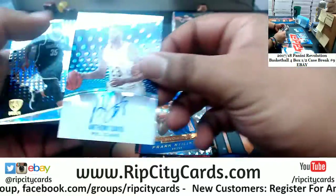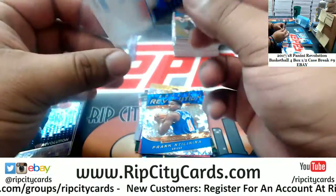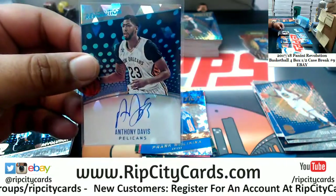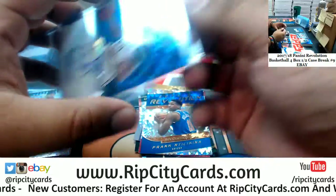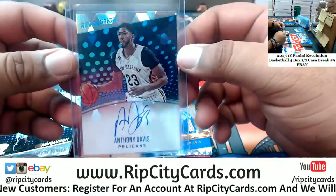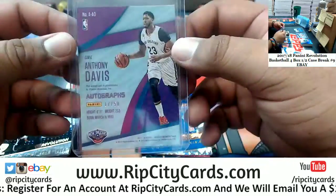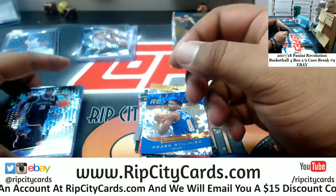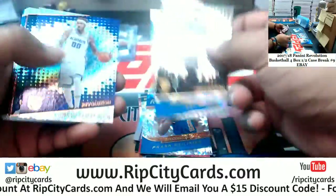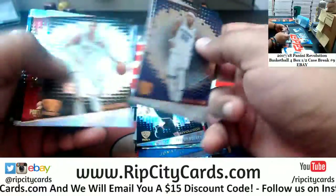Oh wow — talk about big time. Autograph for the Pelicans, Anthony Davis. Nice! We got two autographs in four boxes — that is really tough to do. And an Anthony Davis, no less, for the Pelicans. Nice one right there, 17 of 50. The homeboy probably paid like $3 for that auction and he got that card. Must be nice. I don't know exactly what he paid, but anyways.